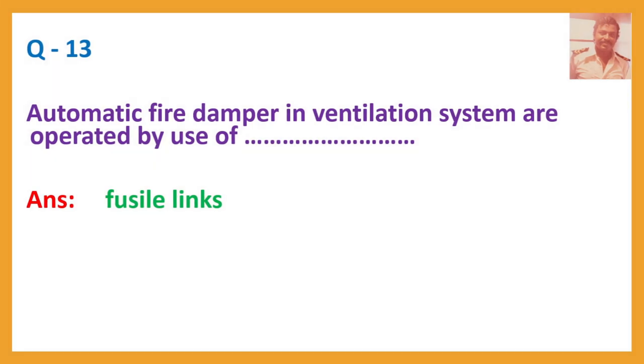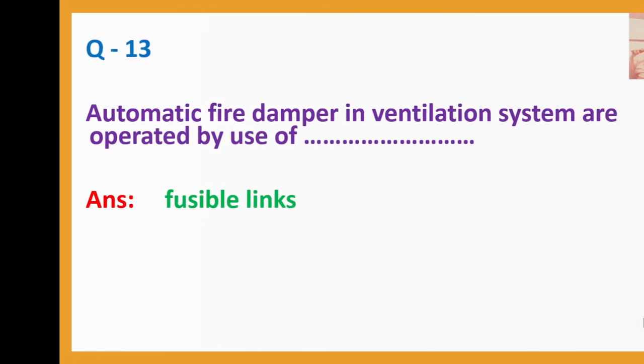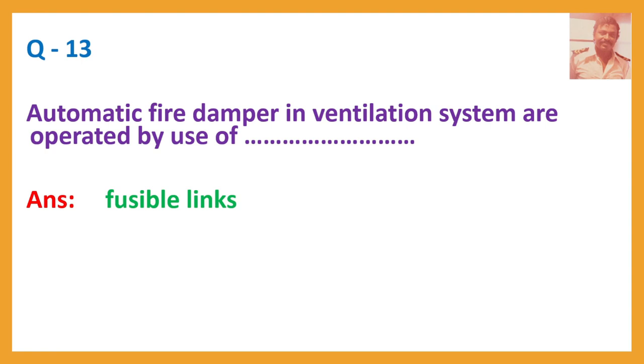Question number 13. Automatic fire dampers in ventilation systems are operated by use of? Answer: Fusible links. Note: correction made — the correct term is fusible link, not fuse link.